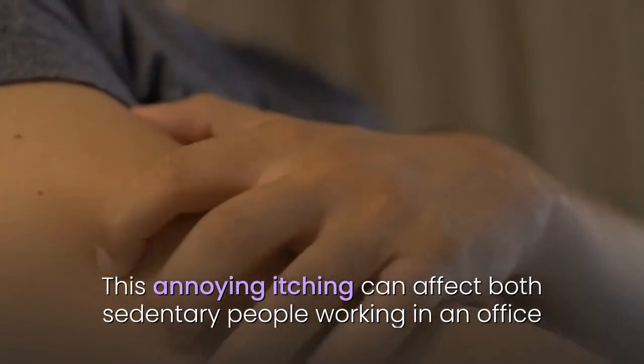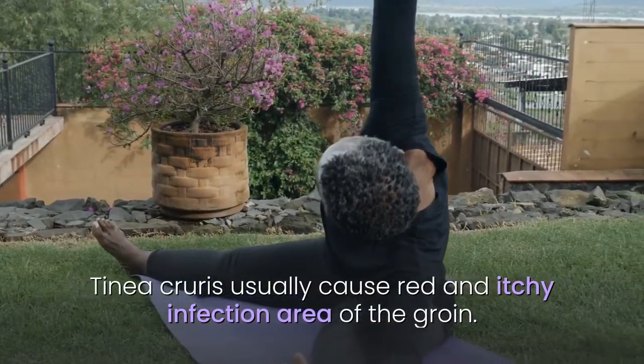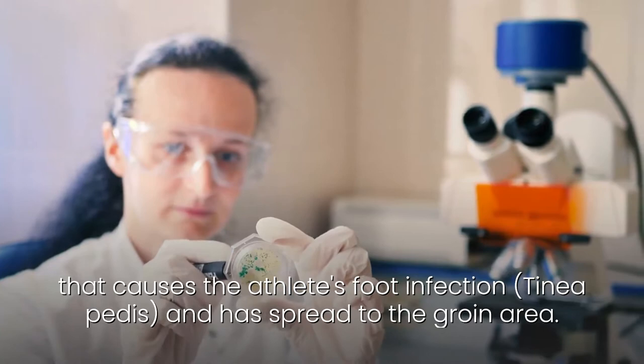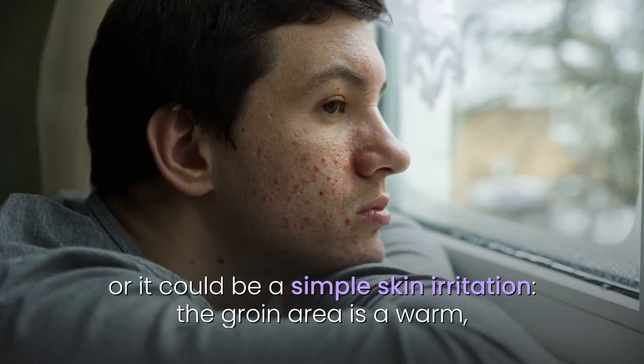This annoying itching can affect both sedentary people working in an office and high-performance athletes. Tinea cruris usually causes a red and itchy infection area of the groin, but it can also be caused by the fungus that causes athlete's foot infection, tinea pedis, which has spread to the groin area. Other causes include fungi or bacteria, or it could be a simple skin irritation.